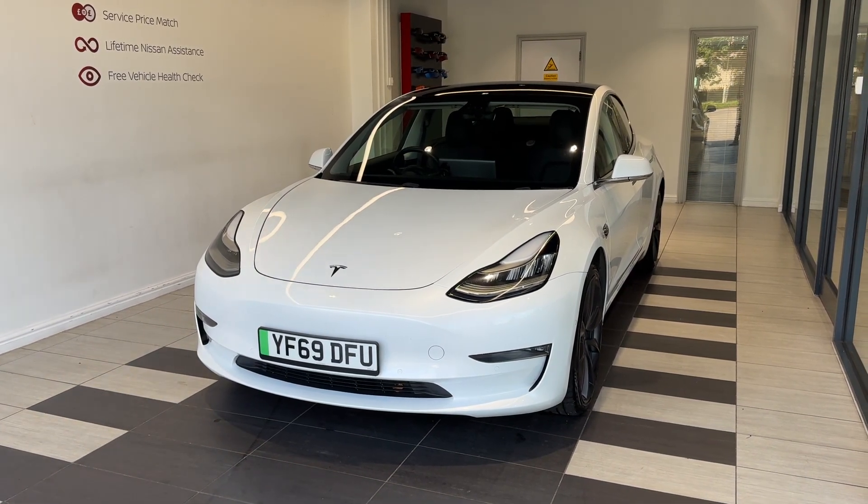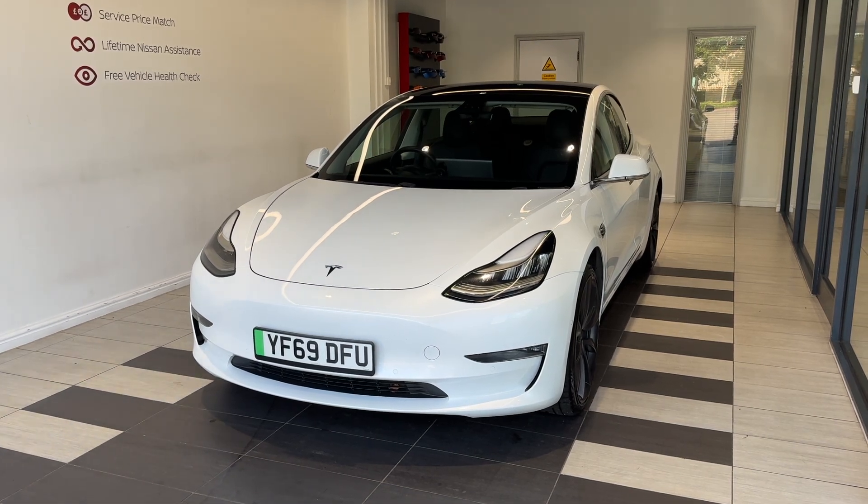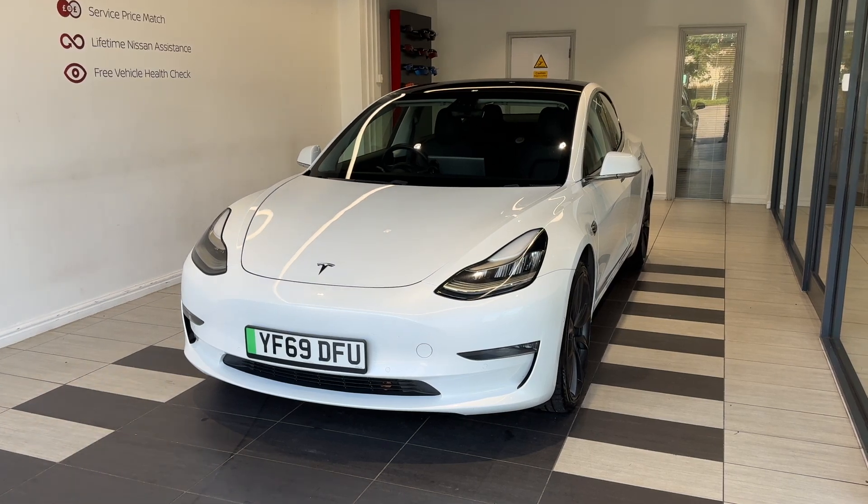This vehicle comes with a three months warranty, extended warranties are available, multiple inspection by Nissan trained technicians and a full history check. We can also offer a full range of finance packages to meet your requirements.